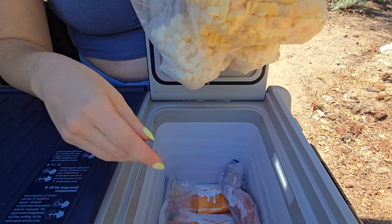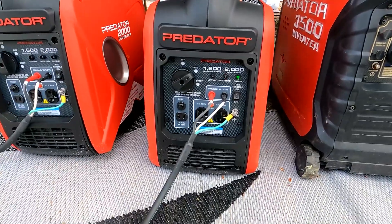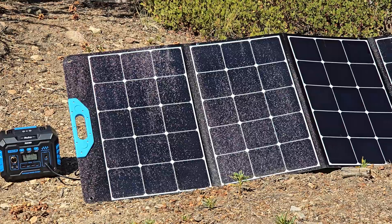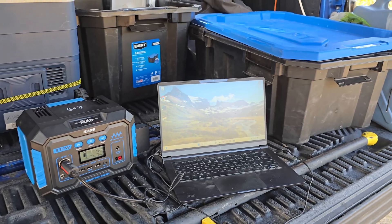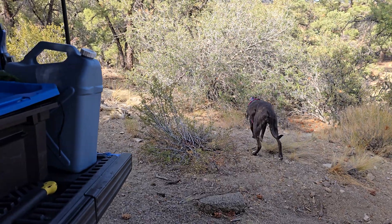Camping with a portable power station means you can bring some comforts of home without dragging along a generator, but how far can you really stretch a small capacity battery? Rucco sent over their R299 portable power station and RK200 foldable solar panel, so we went camping and used it to power a fridge, laptop, charge our phones, and more. For the most part it worked fine, but not without some tradeoffs you'll want to know about.